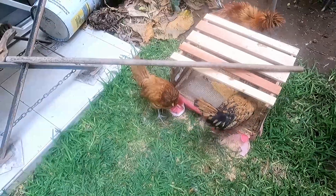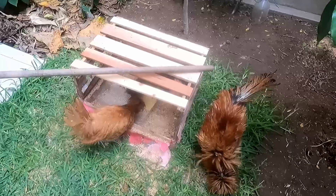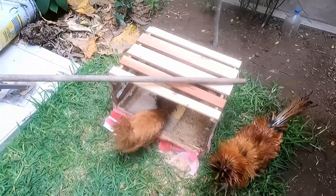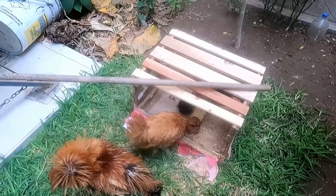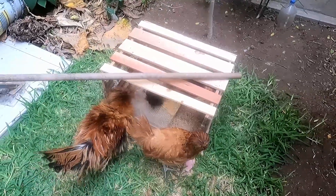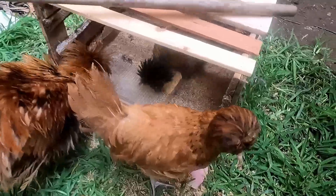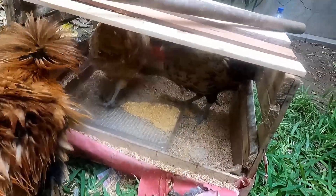Me dijiste que te quería picarla. No, no pica, a ver miren — no, no pica, hasta no ha picado nada.